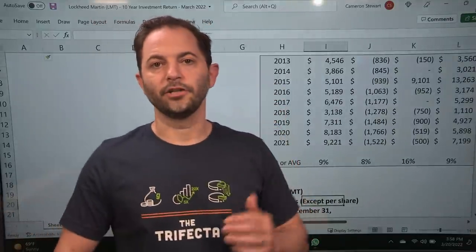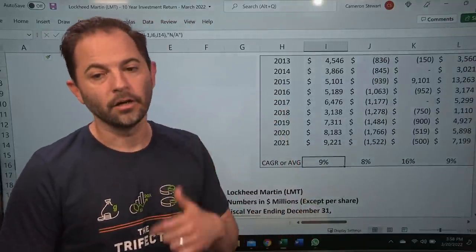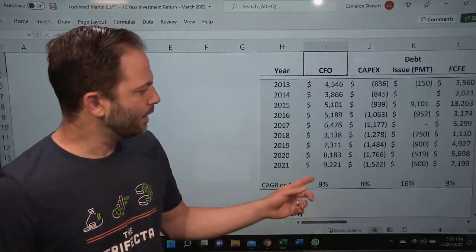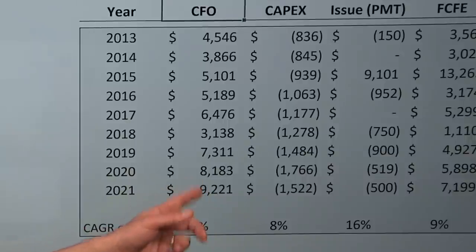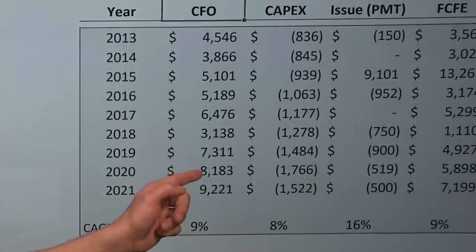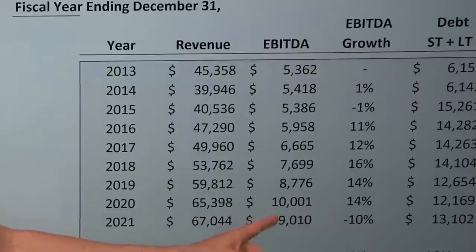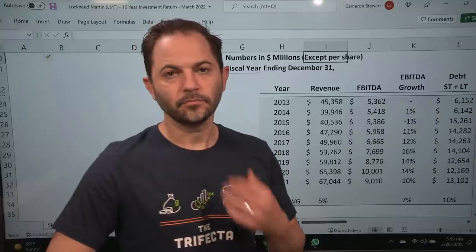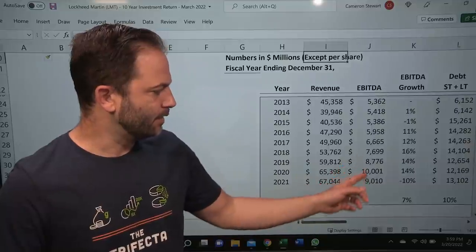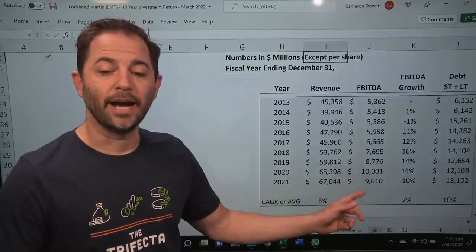I also like that the reduction in EBITDA we saw last year — from 10 to 9 — declined, but cash flow went up. That tells me the decline was a non-cash item, likely one-time in nature, which gives me comfort that the EBITDA number is going to continue to bounce back next year.